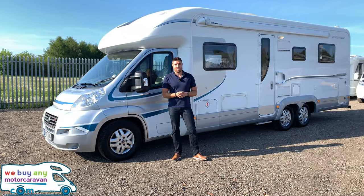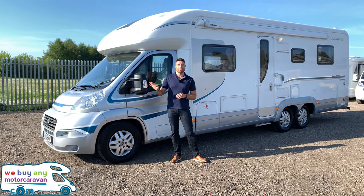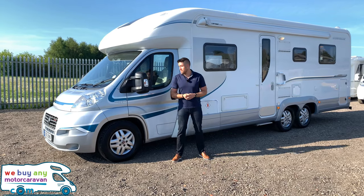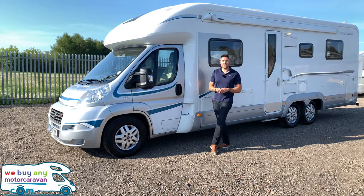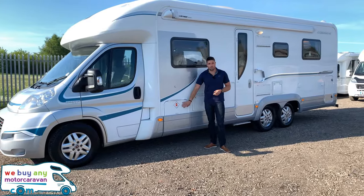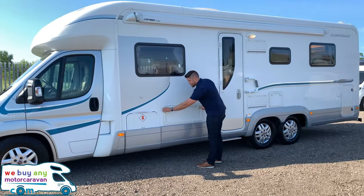Hello and welcome to webuyamotorcaravan.com. Today we have got an absolute beast of a motorhome — it is the Auto Trail Frontier Comanche with the SE pack. As you can see, it's a 2011 model with the silver cab; they did change the cab to a greyer cab the following year. It's got an LPG gas locker towards the front, and the lever is inside for those who want to know.